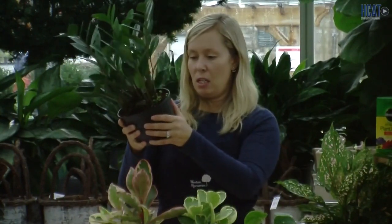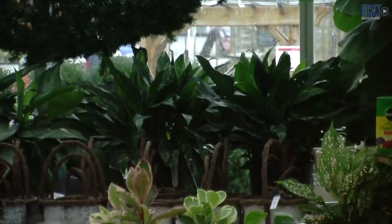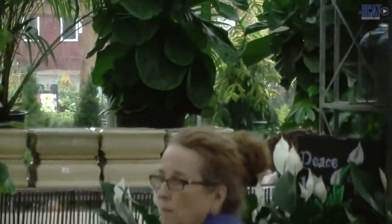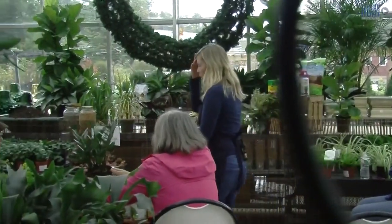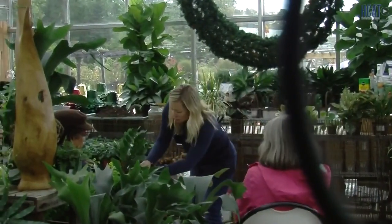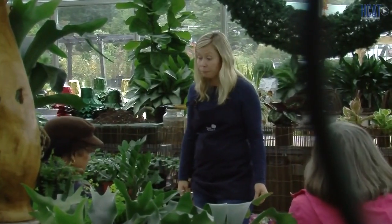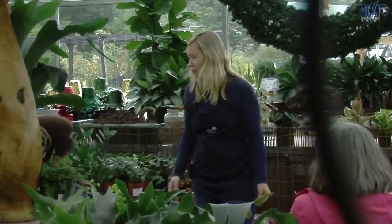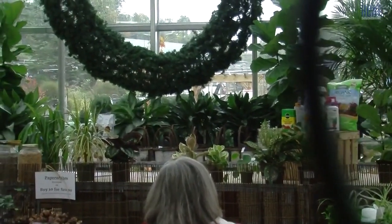Sticking with the succulent line, another great one is the ZZ plant — real trendy, a lot of college kids like the look of these. It's very drought resistant because of its foliage, and loves to be pot bound. I'm going to pass this around so you can feel how tight it is in the pot. You can see the little bulbs it creates and grows. It's just one of the easiest plants to grow — air purifying, cool plant. When someone comes in and says they need something they can't kill, that's my number one recommendation.